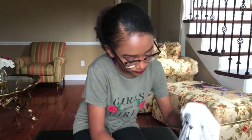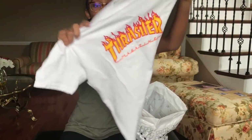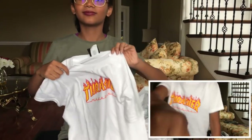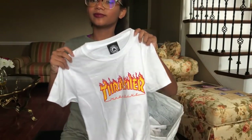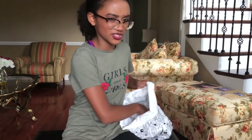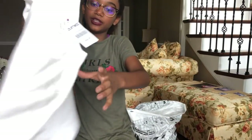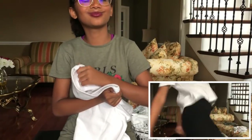We're going to start off with Zumiez. What I got was this Thrasher shirt. Everyone just wears it for the aesthetic, not for the meaning — but I just like it. And then we just have this champagne shirt. It looks like a crop top but it doesn't really fit like one if you wear some high-waisted jeans with it. It's really cute and I love it. And that's it for Zumiez.